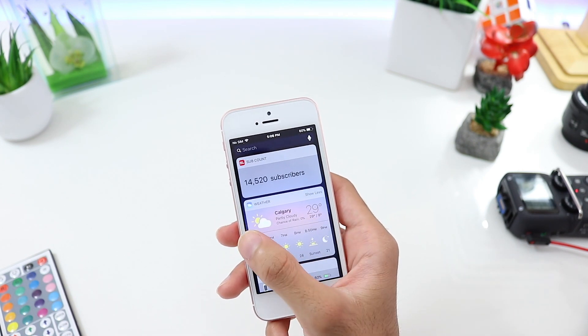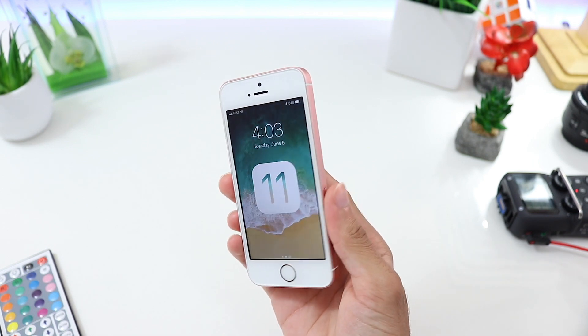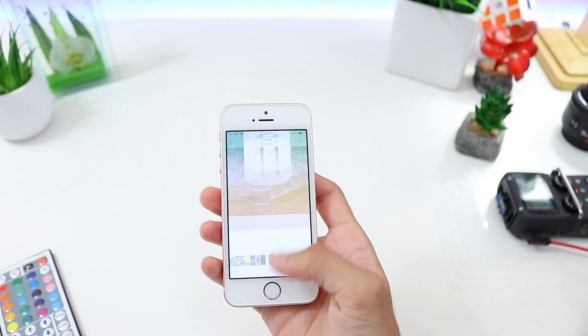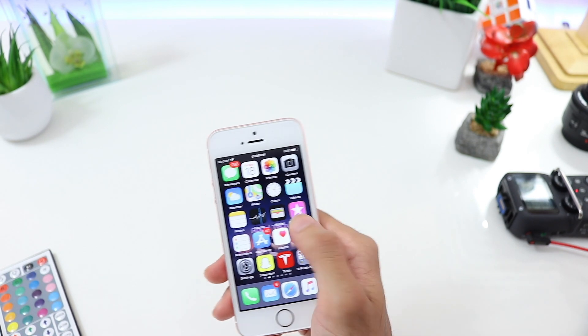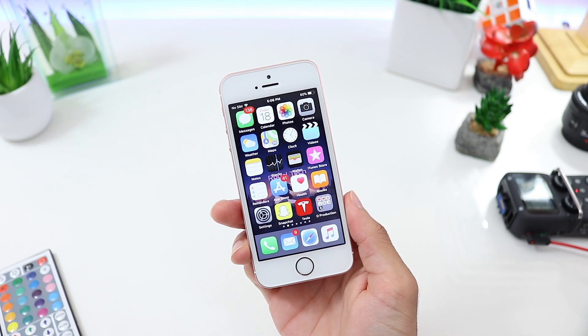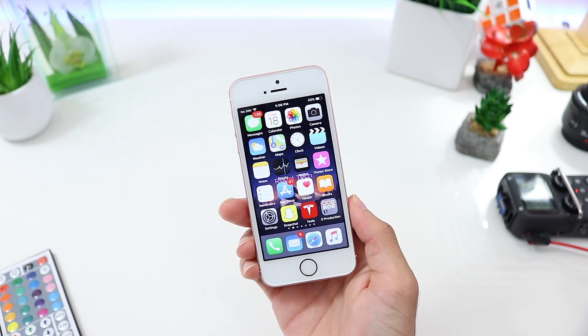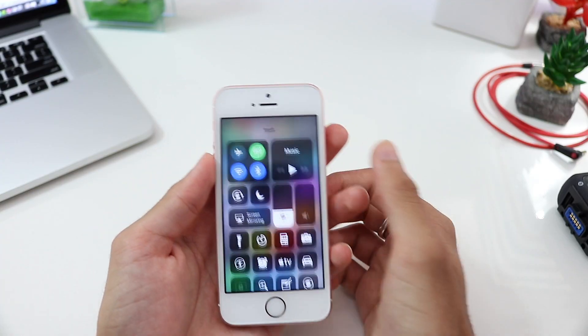We've had the same UI for quite some time now, so it's nice to see a refresh — this is when you get bored of the same design and go for jailbreaks to add custom skins. So rather than waiting for that, it's much appreciated to see a new UI from Apple directly, so even people who can't or don't want to jailbreak can enjoy the new interface.